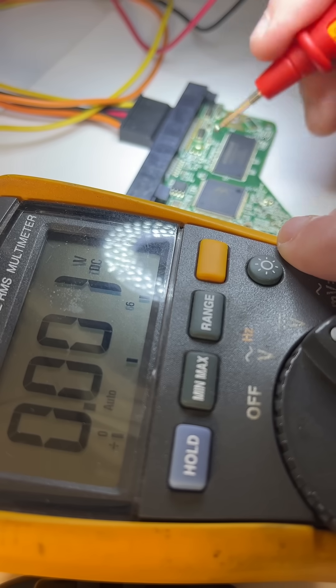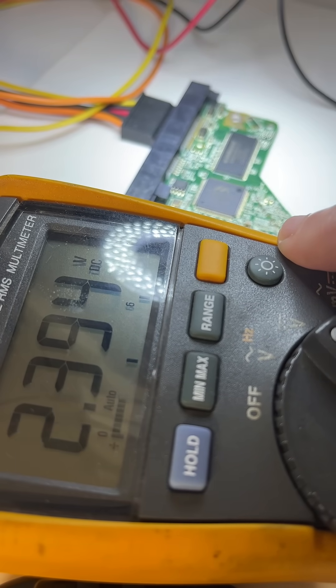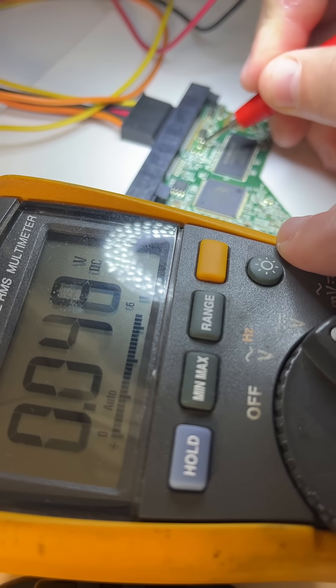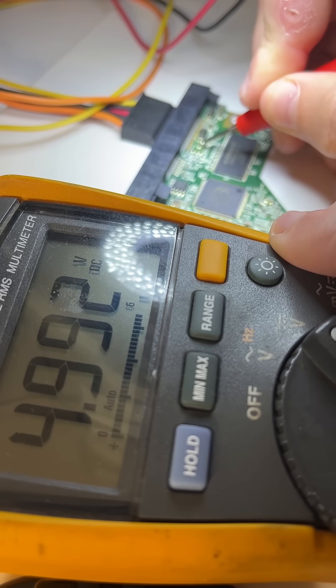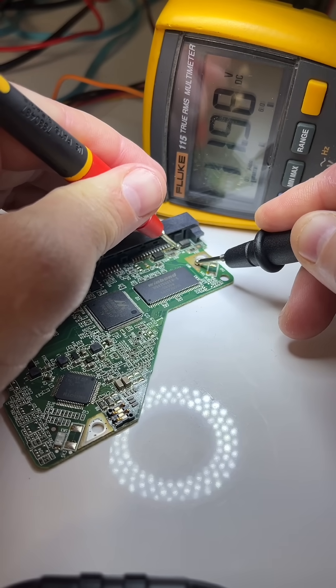Let's check the electronics. We're going to check our voltages. The first one is our 5 volts and we do have our 5 volt signal. We're also going to test if we're getting our 12 volt signal, and bang, straight on.